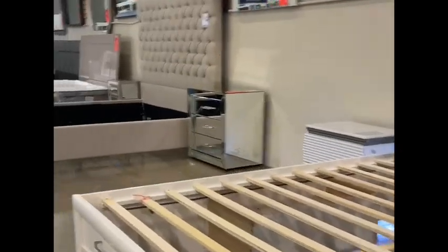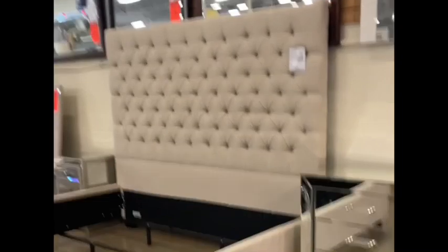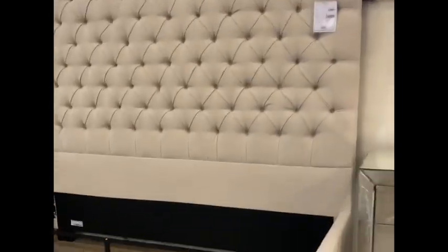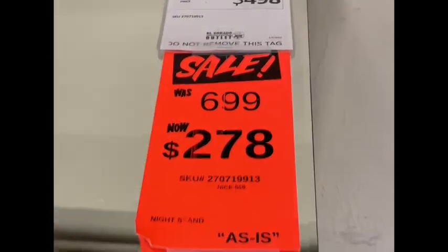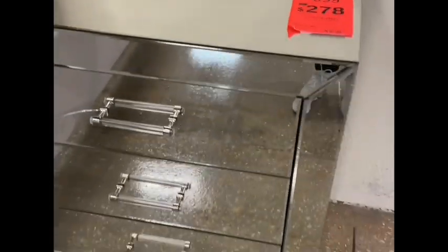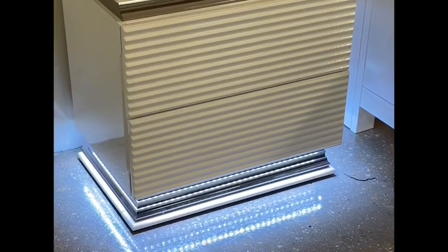I'm not really seeing anything bed-wise that's really screaming my name. I mean, I would take this — it's normal, fairly basic, but I would get it. It's not that bad in price either, $6.98. You could just buy a little mattress. Even that's not bad — oh shoot, it's $278. That's a steal! Oh my gosh, look at this one — look at how it lights up! Oh that's cool, I like that.